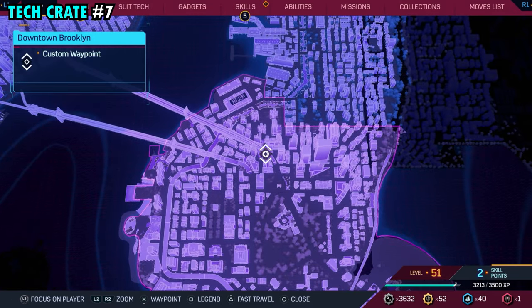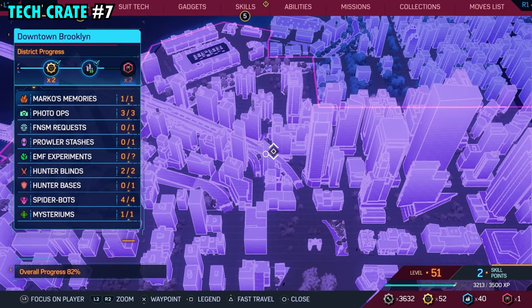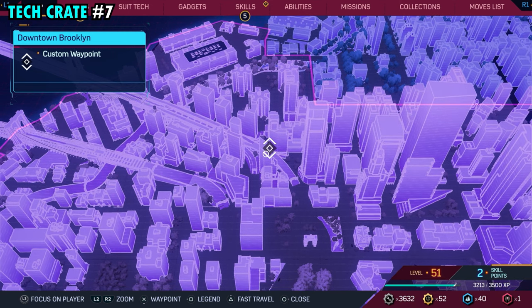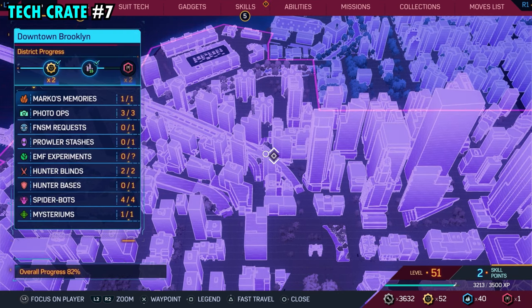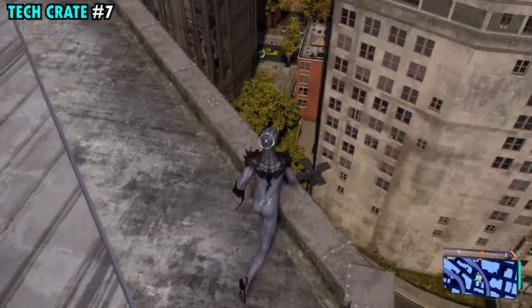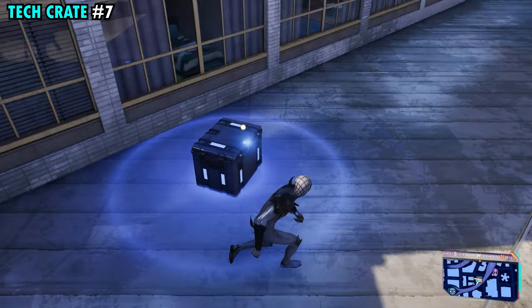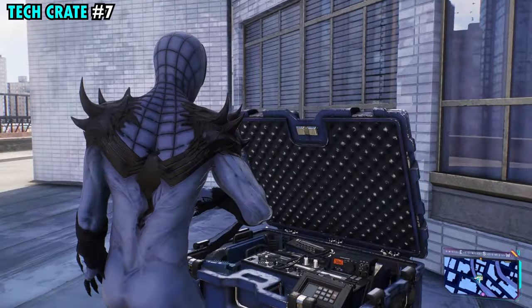Number seven is found toward the northern side of the district. This one's going to be on top of this building that we have marked — it's got a slanted top. Once you make it to the top, come over to the side where there's a spot to drop down, about halfway down the building. Once you drop down to this little ledge, this is where you'll find tech crate number seven.